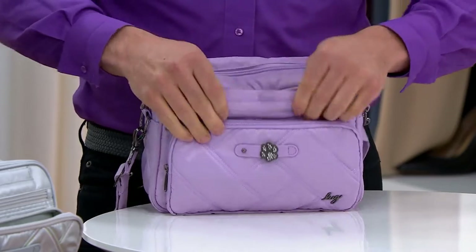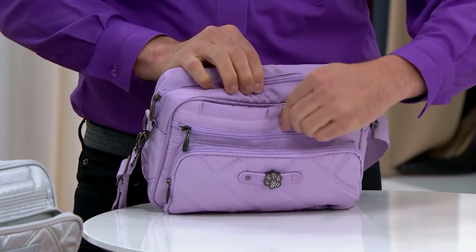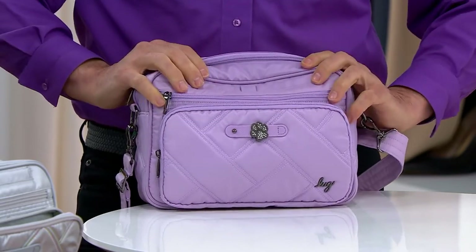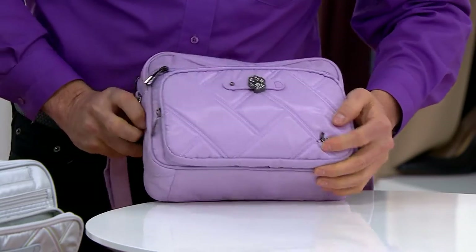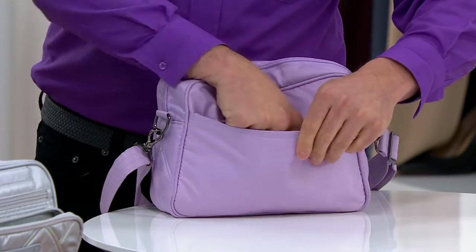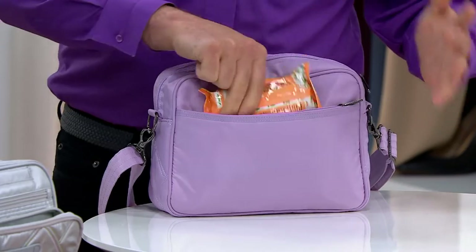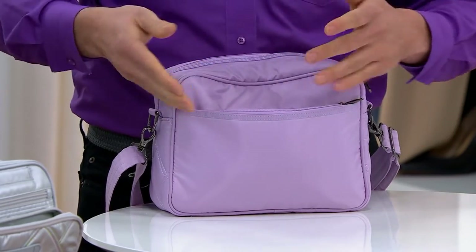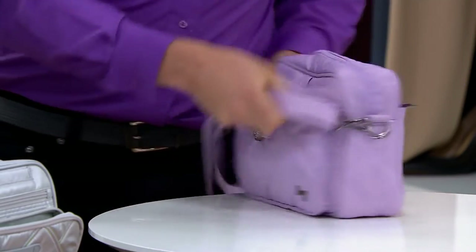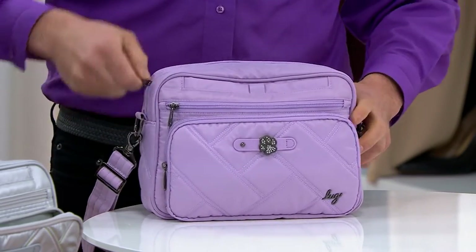Then we have one of our luxe signature details: a soft-lined hidden magnetic closure for your largest cell phone right there. Look how pretty that bag looks — I love our gunmetal logo and gunmetal hardware. Let's turn it around — more storage back here. Don't be afraid of our bags if you get anything on it; it wipes right off with a wipe, so easy.